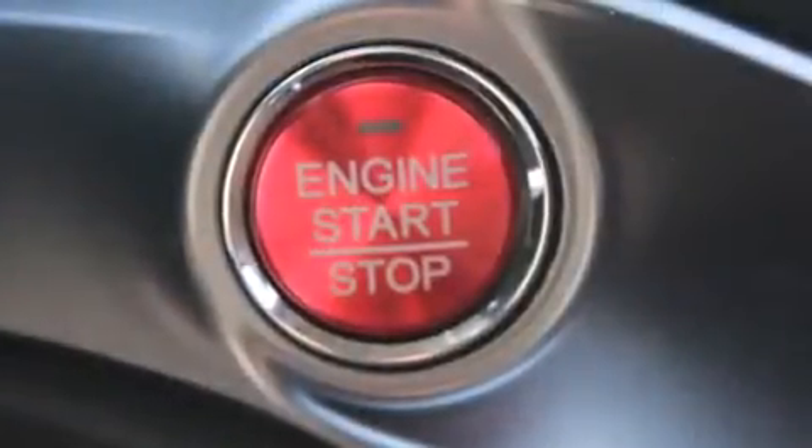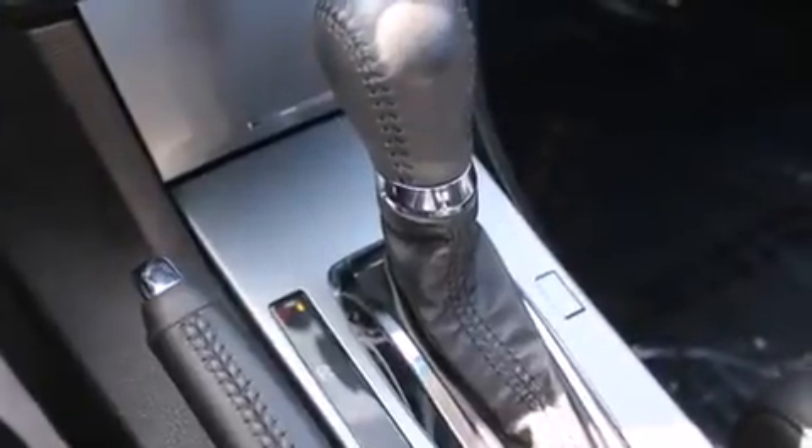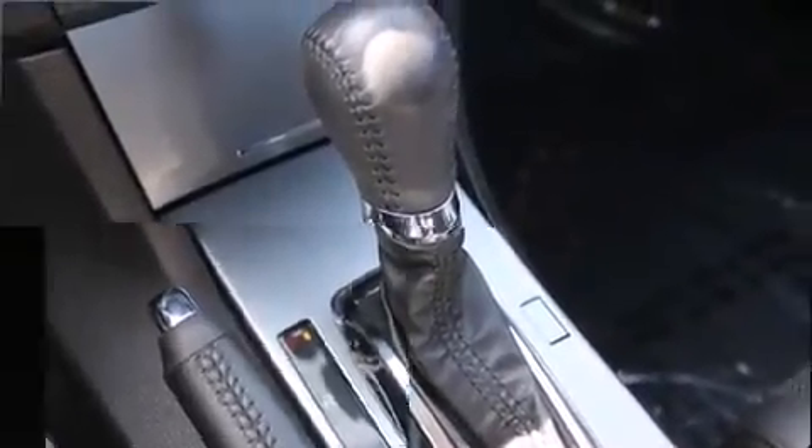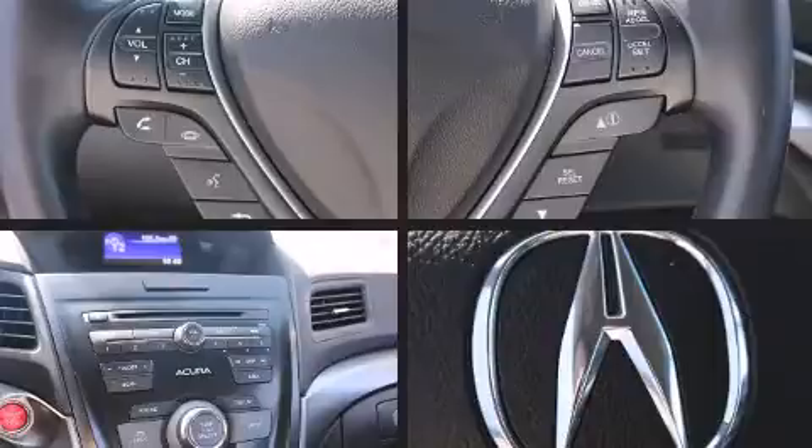Premium sound drives six speakers, providing you and your passengers a sensational audio experience. Electronic stability control stands out as a technologically savvy innovation, keeping you better connected to the road.